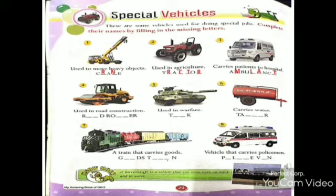Number four, a vehicle used in road construction is a road roller. Number five, a vehicle used in warfare is a tank. Number six, a vehicle that carries water is a tanker.